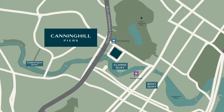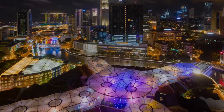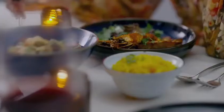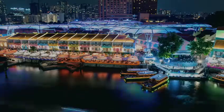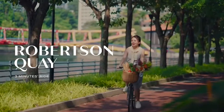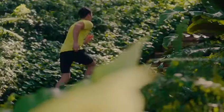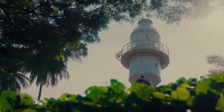Canninghill Piers is perfectly located for city living. Walk out onto Clarke Quay, teeming with bars, eateries and clubs. Along the river, more dazzling choices await at Boat Quay, as well as Robertson Quay, mere minutes away. Or stroll across to Fort Canning Hill and let the historic sites and hillside greens serve as your hideaway or inspire new fitness goals.